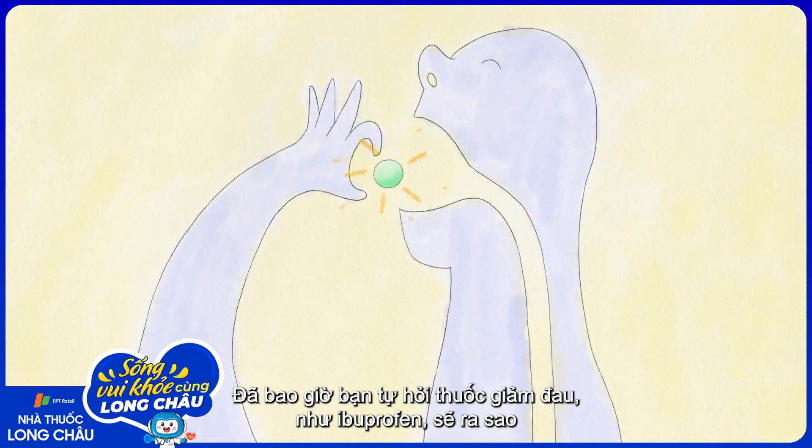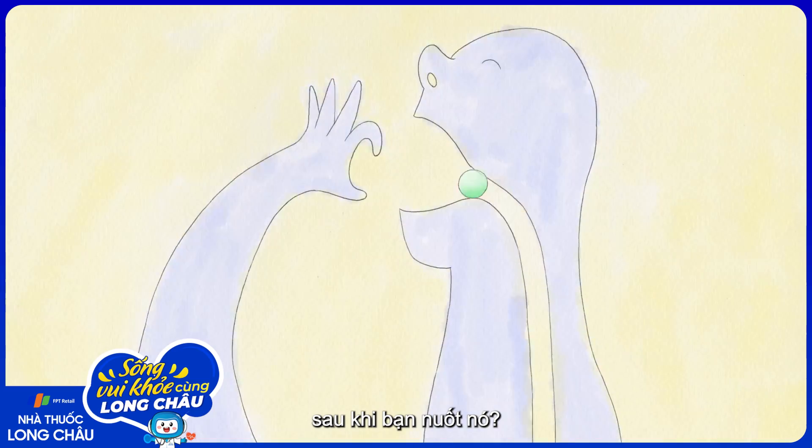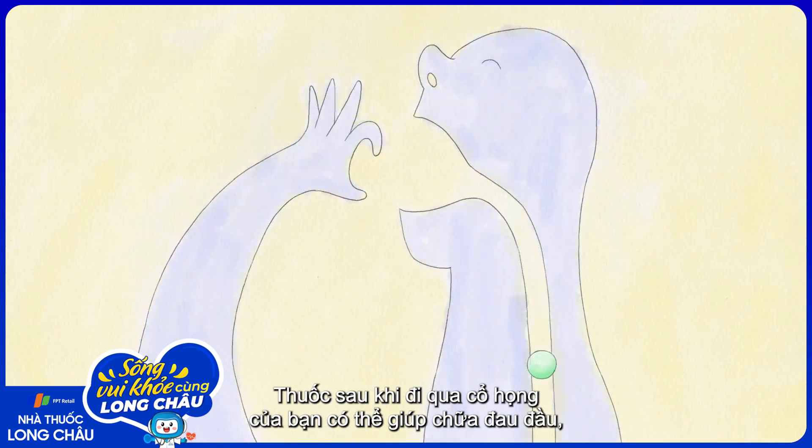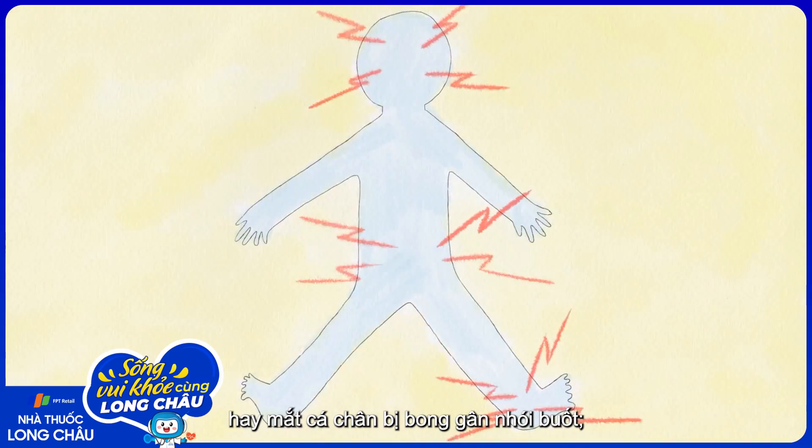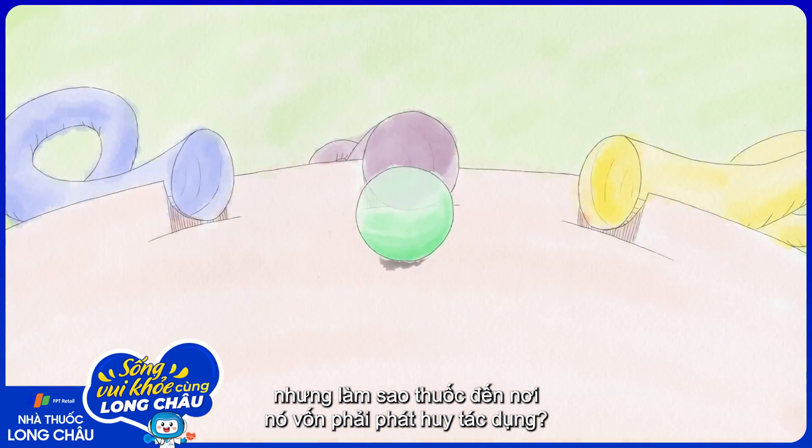Have you ever wondered what happens to a painkiller, like ibuprofen, after you swallow it? Medicine that slides down your throat can help treat a headache, a sore back, or a throbbing sprained ankle. But how does it get where it needs to go in the first place?